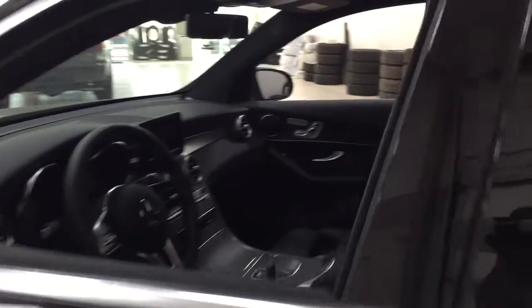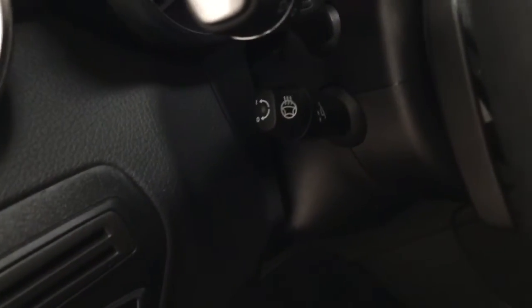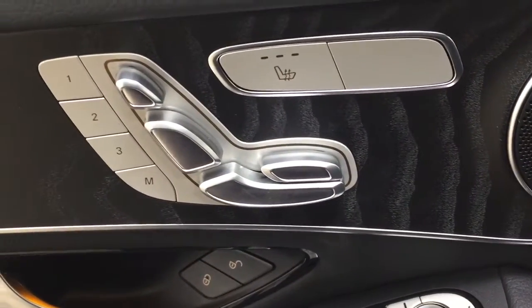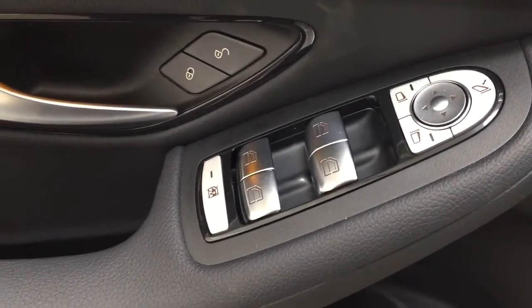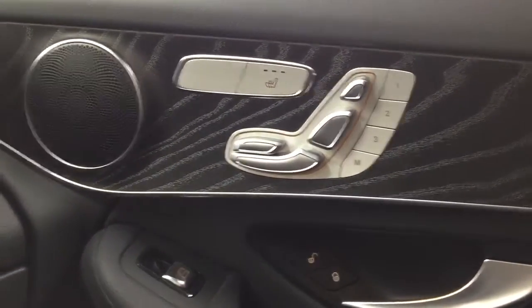Taking a closer look at the front dash and front seats — on the left-hand side you have your heated steering wheel and power tilt telescopic steering wheel with light controls. On the inside of the driver's side door you'll find your power seat controls with heated seats, seat memory controls, power folding mirrors with mirror controls, window controls, and window locks. Just like the driver's side, you'll find the same controls on the passenger side as well.